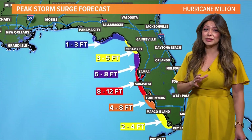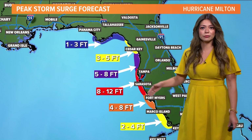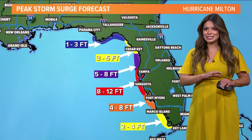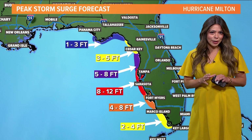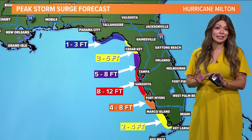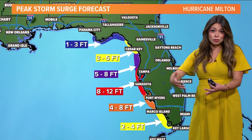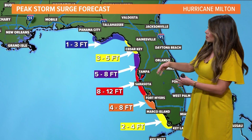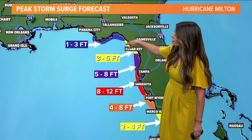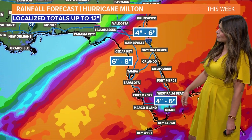Storm surge will be the worst around the Tampa-Sarasota area and to the south — anywhere between 8 to 12 feet. Remember, storm surge does not include the rain that comes from the hurricane. This is just water that's getting pushed inland, water that is rising — think of just a wall of water that gets pushed in. We'll still see some of those impacts along Florida's Big Bend and areas to the south of Fort Myers.